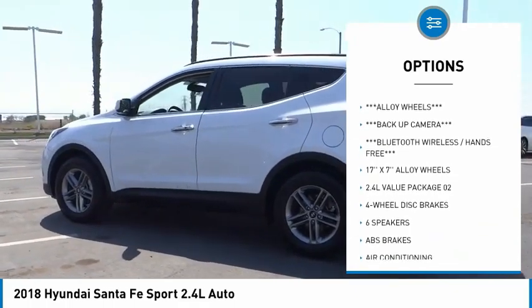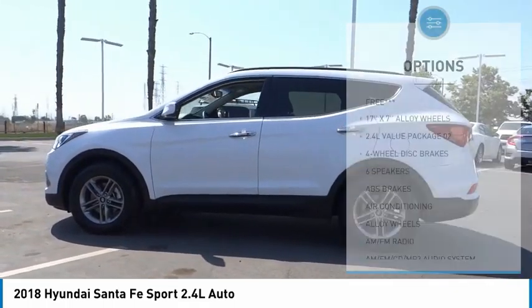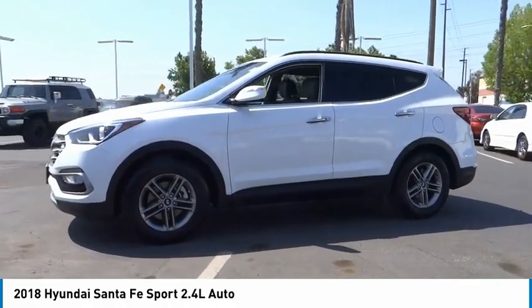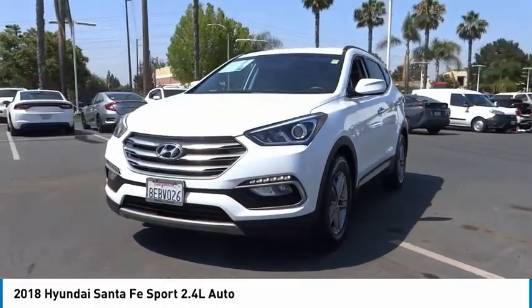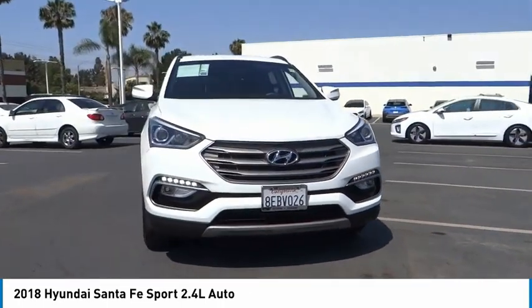Remote keyless entry, fog lights, four-wheel disc brakes, speed control, rear window defroster, rear window wiper. Take this vehicle for a spin and see why so many shoppers are now proud owners.